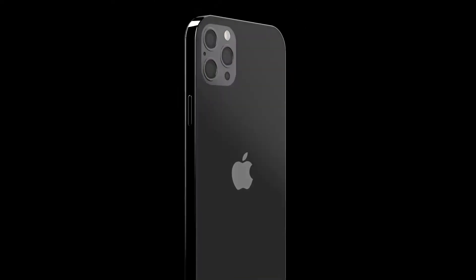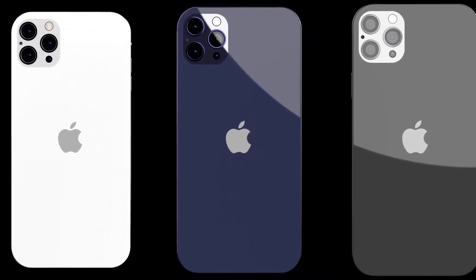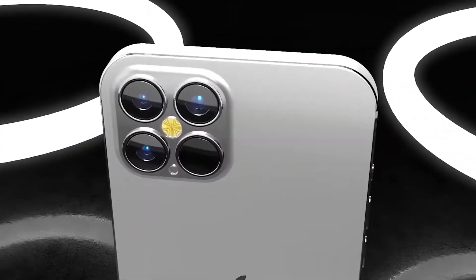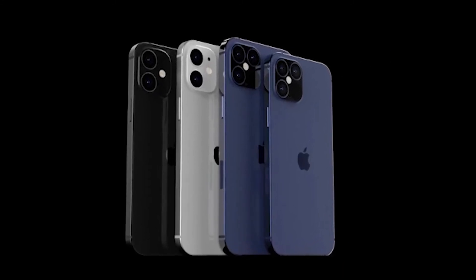We also got to know that the camera module is about 10% larger than the iPhone 11 Pro Max and is a little lighter as well. So that's all the update about the iPhone 12 Pro Max. If you still don't know the specs of all 4 variants of the iPhone 12, here they are.